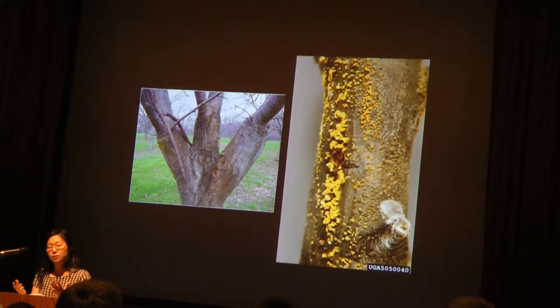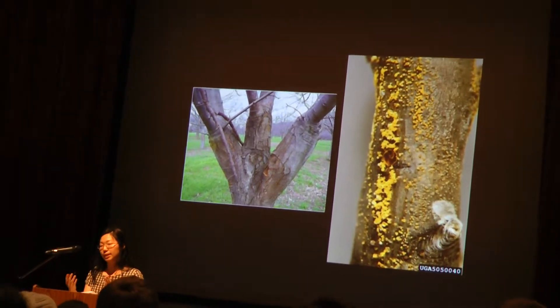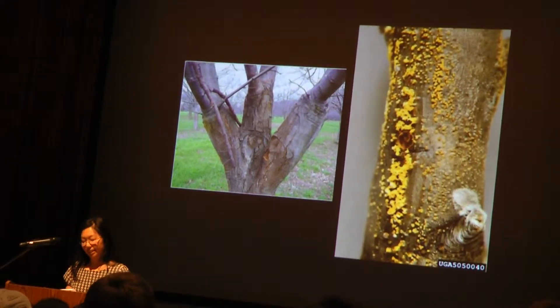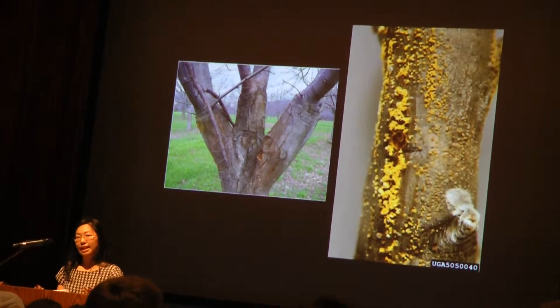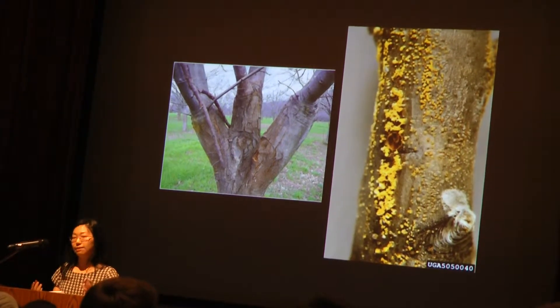In China and Japan, where chestnut blight originally came from, it's a minor nuisance. The trees have evolved with it and they rarely notice. But in the United States there had been no coevolution whatsoever, and it was devastating. Within 50 years, nearly every single one of those four billion trees that used to thrive in the forest was infected and dying.